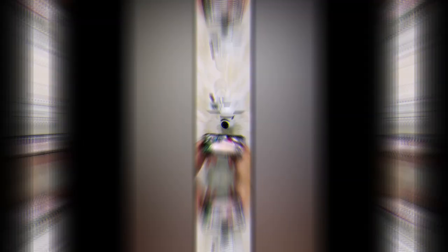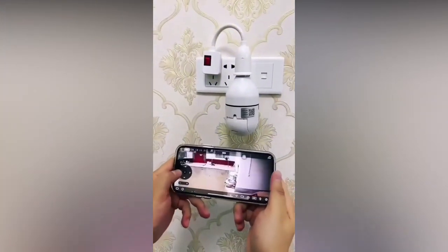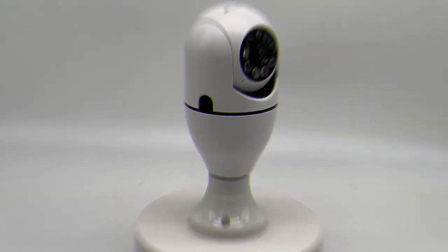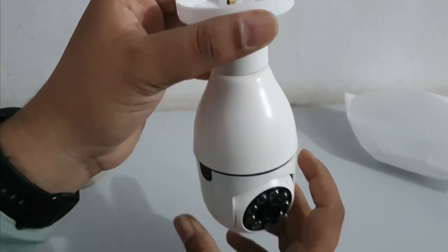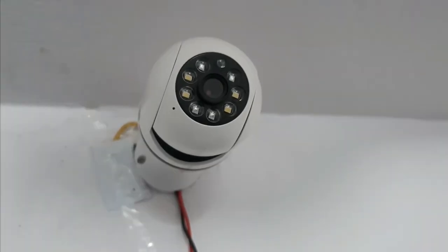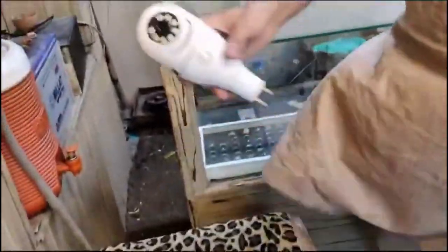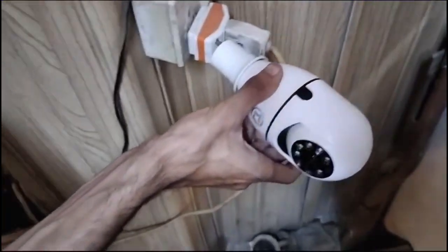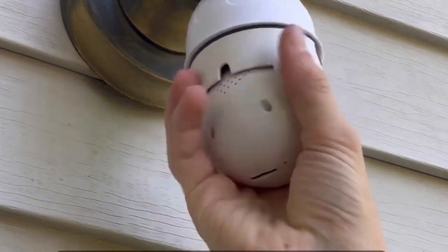Camera Bulb: If someone is following you, they may enter your home when you are out. If you have a usual CCTV camera, the stalker will be alerted when he sees it and will act without being recorded, so you must try some alternative options. One of the best solutions is the camera bulb — it functions as a regular bulb while ensuring your safety, with a hidden camera that no one can easily identify.